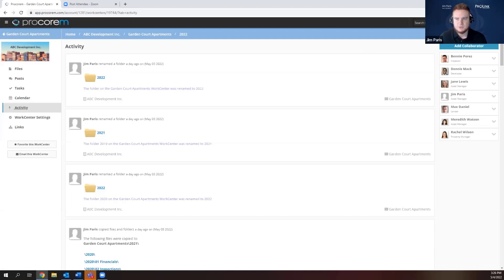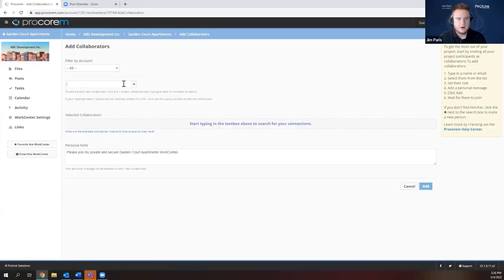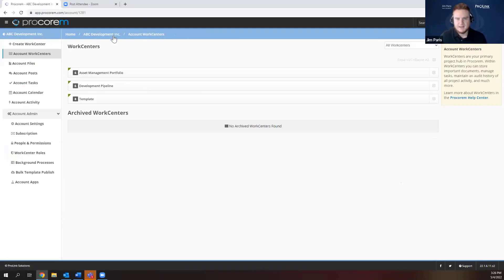You can choose which work centers to add external parties to as collaborators. For example, if you want to add somebody from a property management company, you can type in their information. That's the basic setup of work centers in ProCorum. Today I'm going to be focusing specifically on task management.